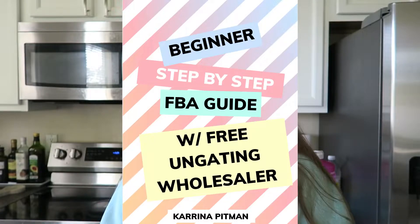Today I wanted to go over what I would do if I started fresh on Amazon — and of course, if you are a beginner, what you could do too. Before we get started, I do want to let you know I have a free beginner guide down below, which will give you a free wholesaler to get engaged in.